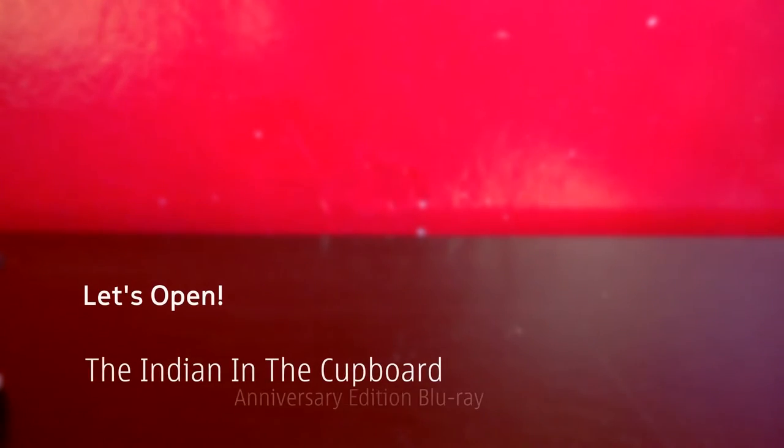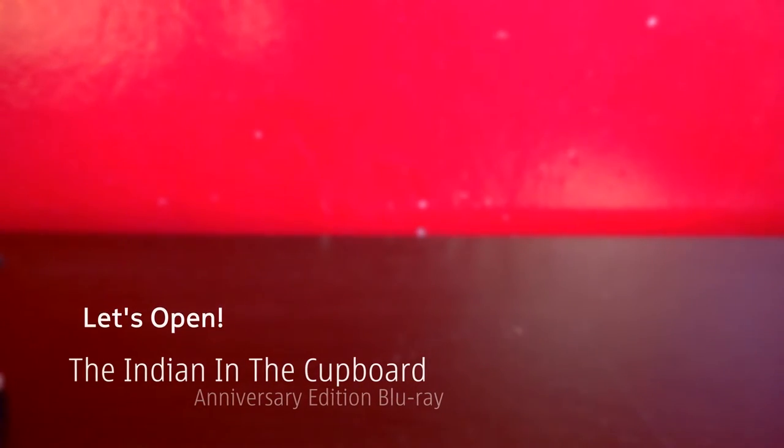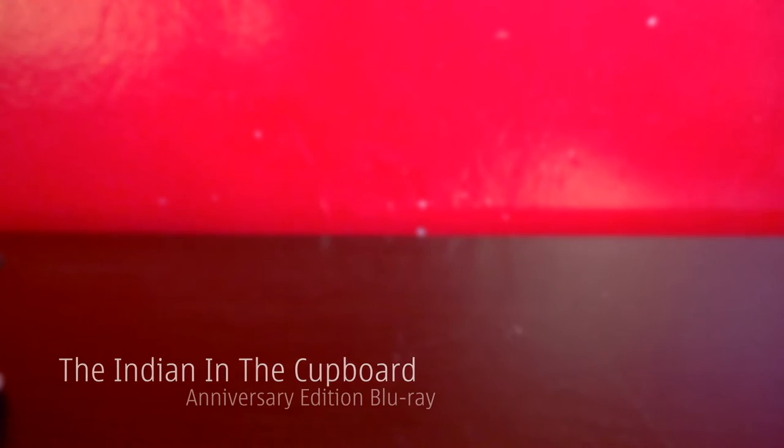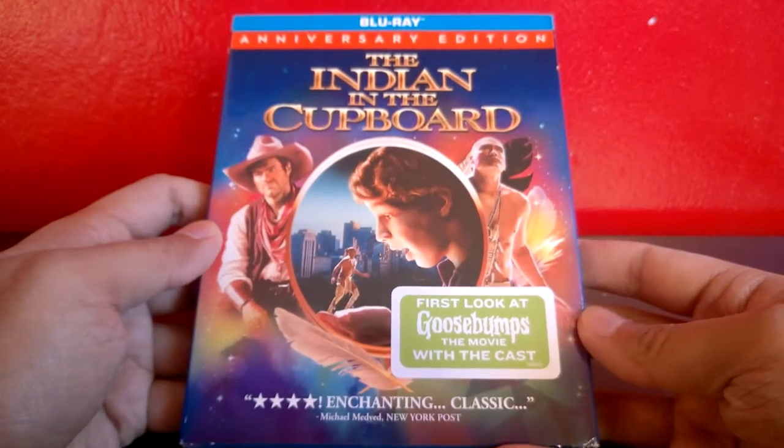Hey guys, Roth here. Today I'll be unboxing some packages I bought from eBay — going to do a few of them, probably three. These are movies, so here's the first package. I'm going to cut this open. This is Indian in the Cupboard.